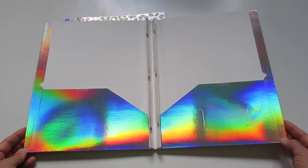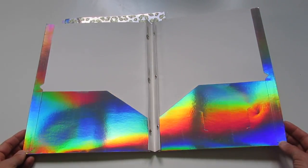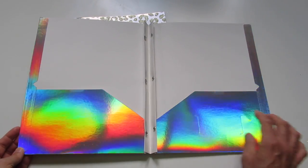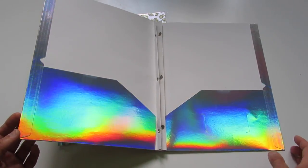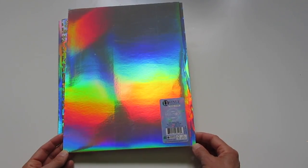That looks pretty wild on camera right now. When I'm seeing it with my eyes, I'm seeing mostly just silver, but on the camera it's showing up as all these different rainbow colors. This is paper and it does have the three holes on the inside to fasten papers into it, and on the back it has more of the shiny rainbow.